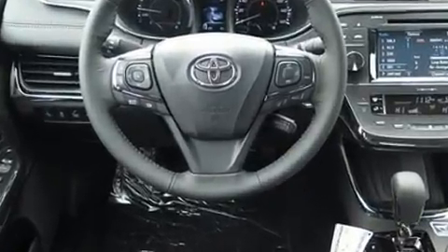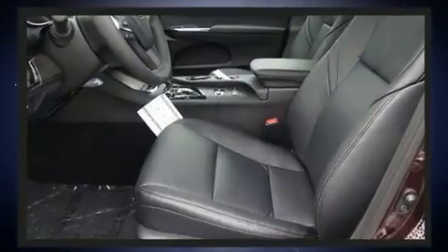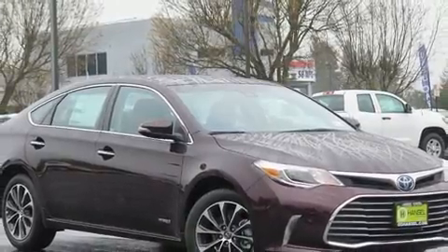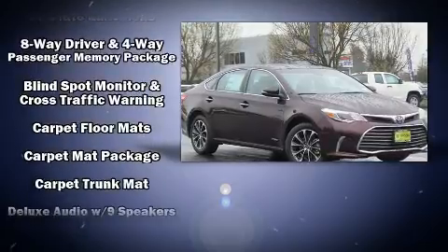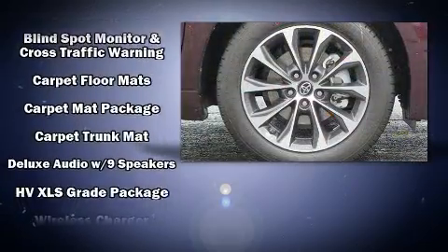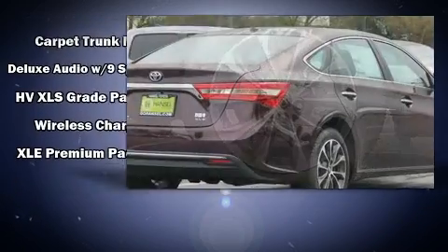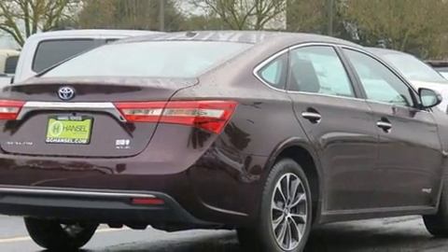Toyota ensures the safety and security of its passengers with equipment such as front and rear side-impact airbags, a security system, and four-wheel disc brakes with ABS. Brake assist technology provides extra pressure when applying the brakes.